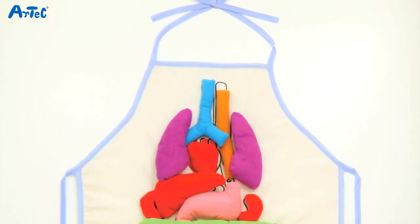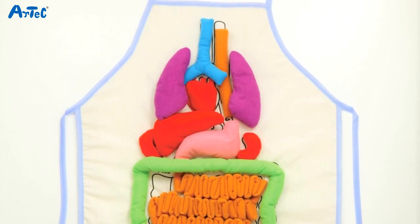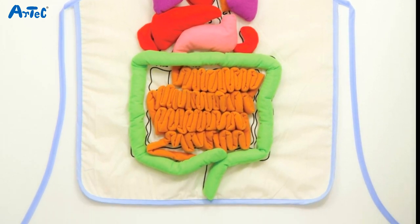On the apron we have a trachea, lungs, a heart, an esophagus, a stomach, a small intestine, and a large intestine, a liver, and two kidneys.